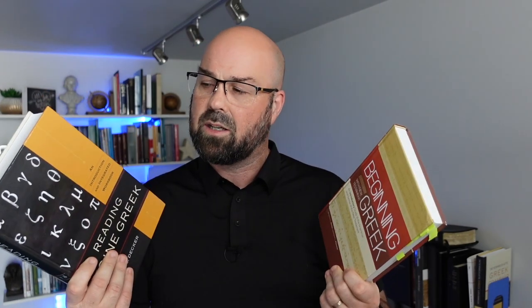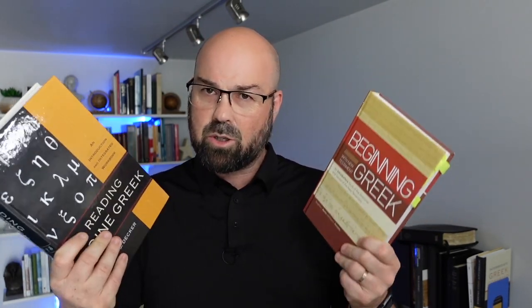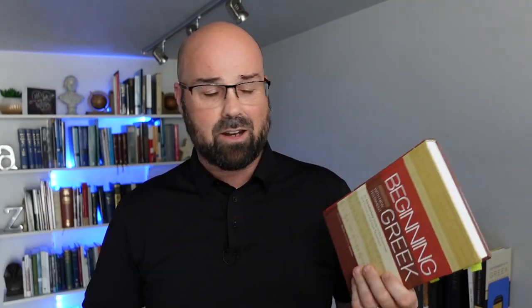One of the key differences between these two is that if you go to beginninggreek.com, you get all the videos for every chapter of this grammar for free — publicly available on the website, including songs, vocabulary, and all sorts of things. So this sets it apart in a number of ways: you've got all those free resources, and the book itself is not as many pages by comparison to Rodney Decker's grammar.